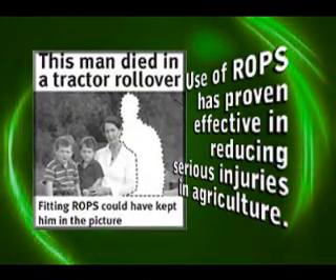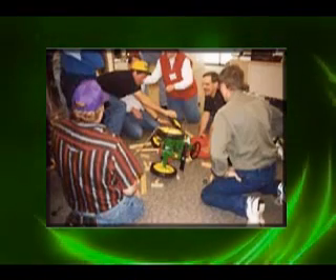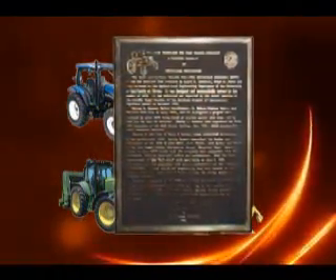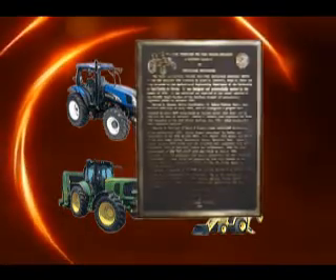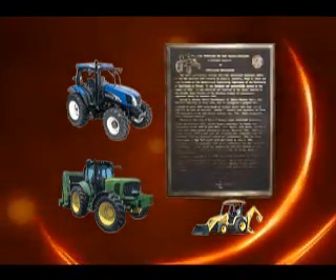ASABE members continue to promote ROPS with public education. ASABE plaques commemorating this landmark can be found at Boehner Hall, UC Davis; Cass County Historical Museum in West Fargo, North Dakota; and Deere and Company in Waterloo, Iowa.